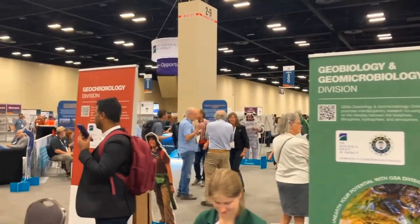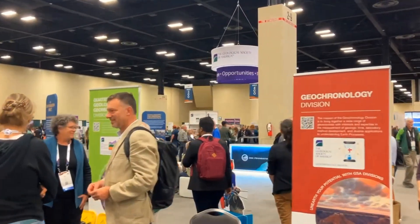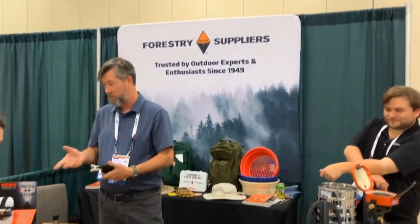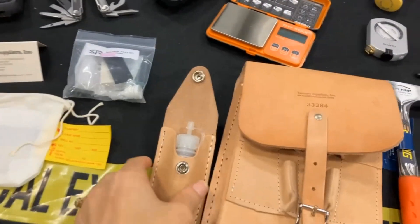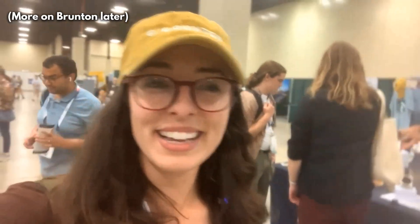Even if you aren't a geoscience student or professional, you can still come to GSA Connects to explore the exhibit hall, which I highly recommend if you are at all outdoorsy or just love earth science. For example, here's a booth selling awesome field tools that would be fun for anybody going camping, hiking, fossil hunting, or rock hounding. I just checked out the acid bottle holder from Forestry Supplies, then went to Brunton and got my Brunton hat. If you don't know what Brunton is — not a true geologist. Get your Brunton compass, go take some strikes and dips.